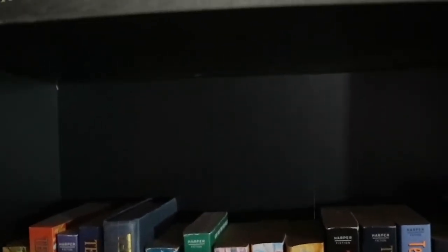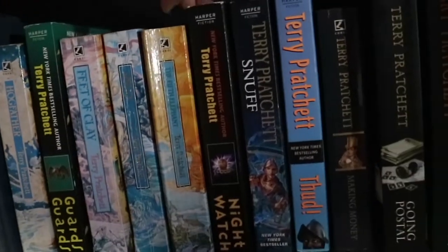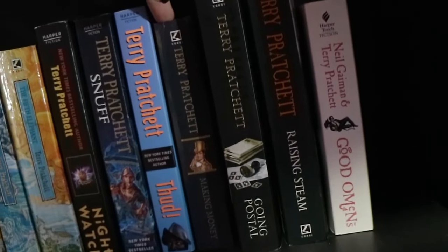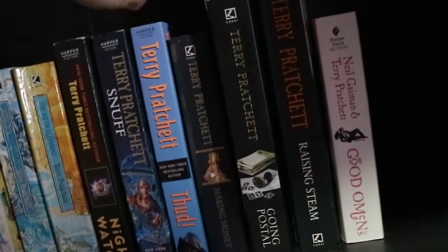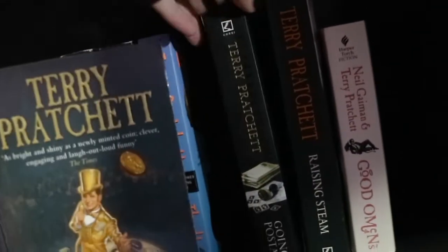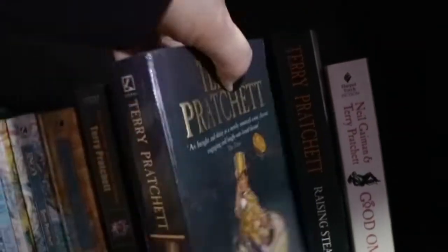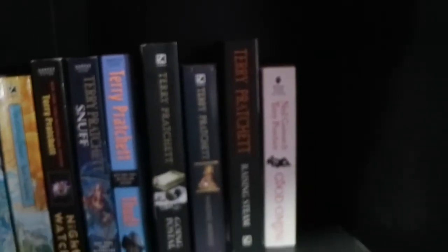Then we have the Watch series: Guards Guards - which should also have Men at Arms but Rowan's reading that - Feet of Clay, Jingo, The Fifth Elephant, Night Watch, Snuff and Thud. Then we have the Moist Von Lipwig books: Going Postal, Making Money and Raising Steam. And then we have Good Omens, written by Terry Pratchett and Neil Gaiman.